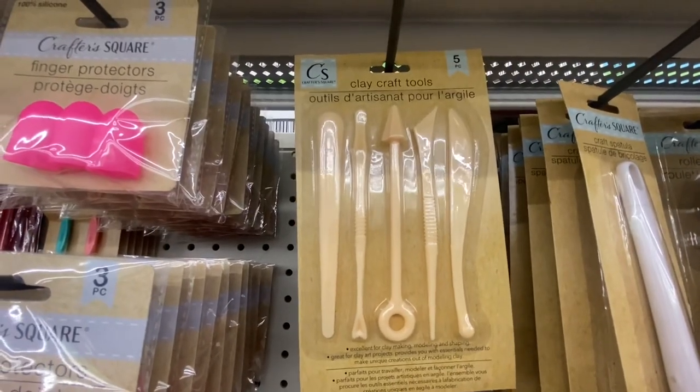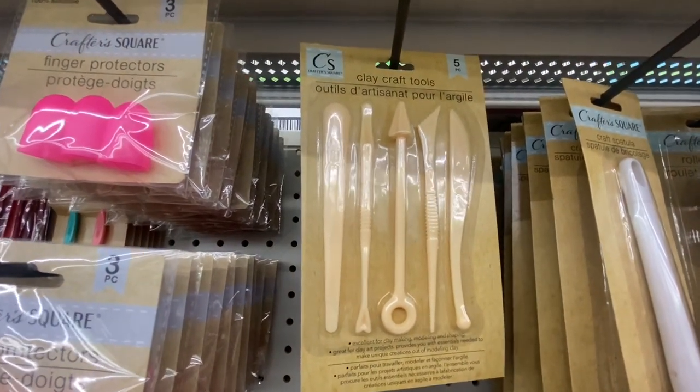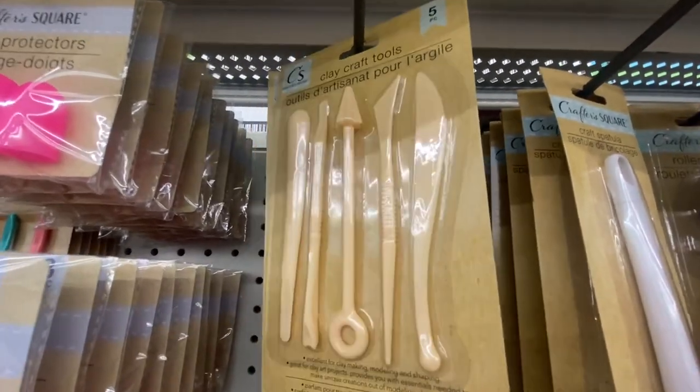Crafted Square has a clay craft tool. If you craft with clay, they have a five-piece tool set. It's great for anyone that does anything with clay. This is definitely something new.